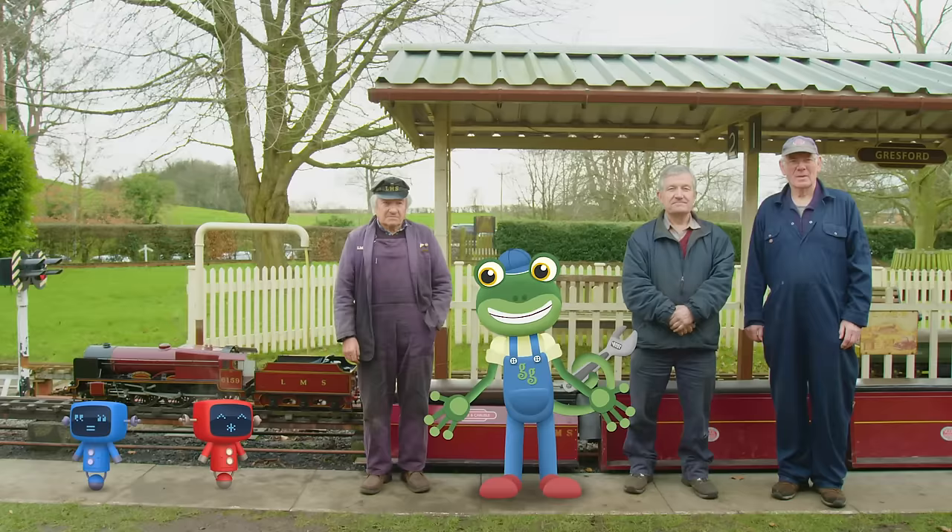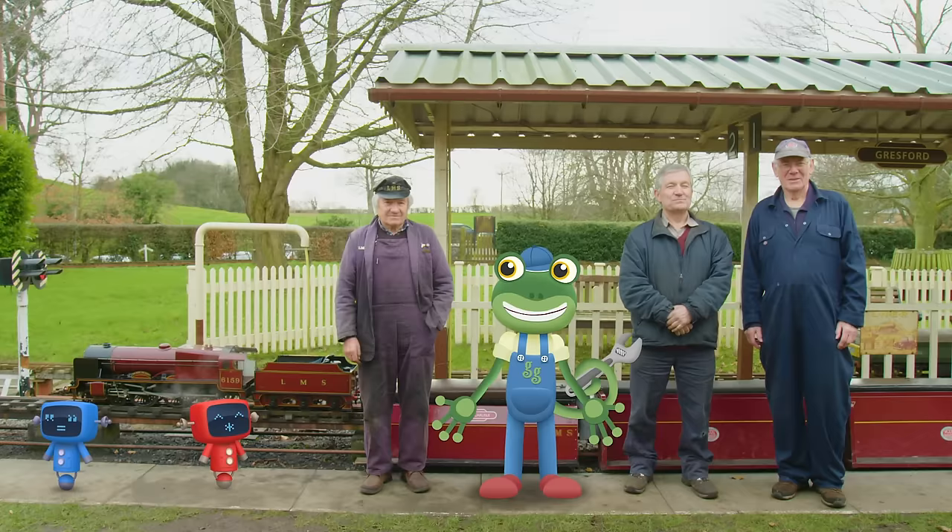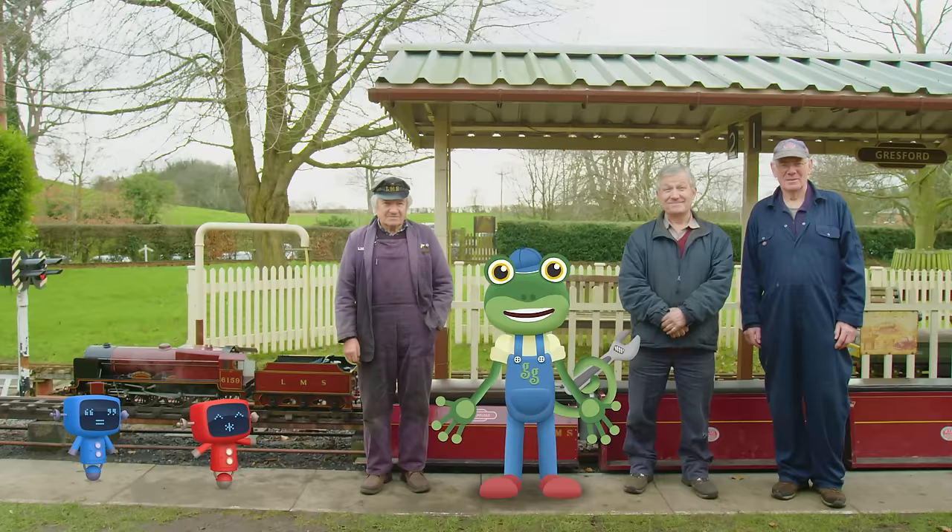Well, mechanicals, did you have fun after all? Thanks so much to David and all the model engineers at Gressford Miniature Railway for teaching us all about these amazing trains! You can watch more videos from me by tapping here! And to subscribe to my channel, just tap here! Bye!